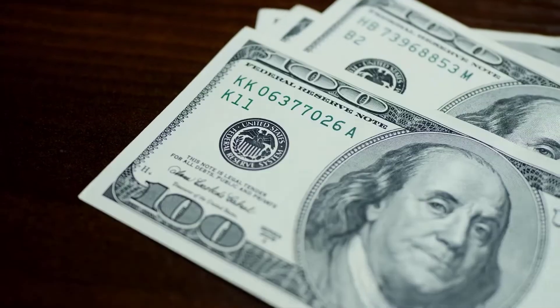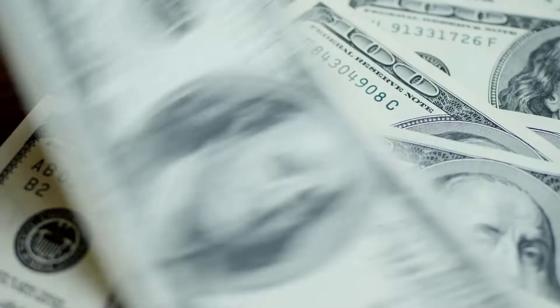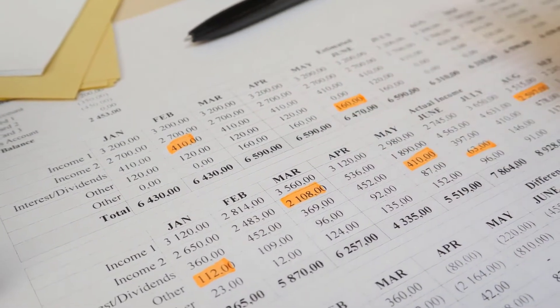One of the biggest complaints we hear from our clients is that they don't know where their trade dollars are going in any level of detail that's useful. But imagine what it'd be like if you could quickly look at all of your deductions at a more granular level.